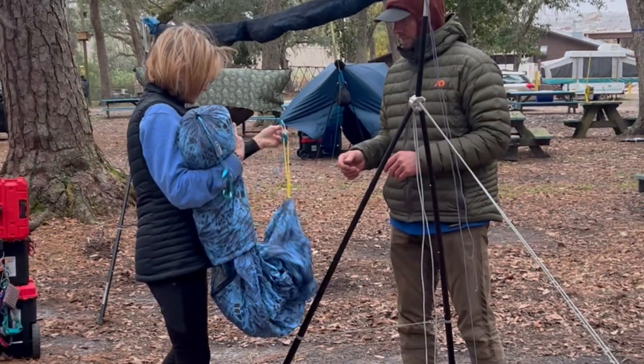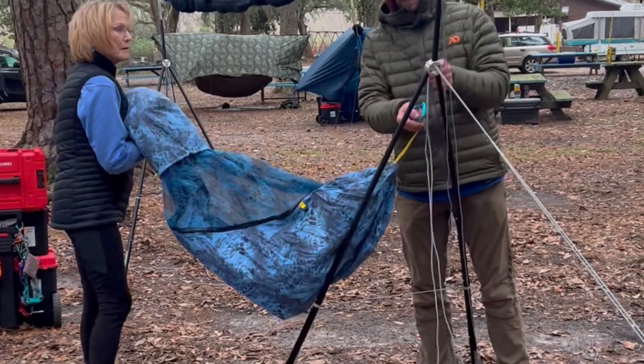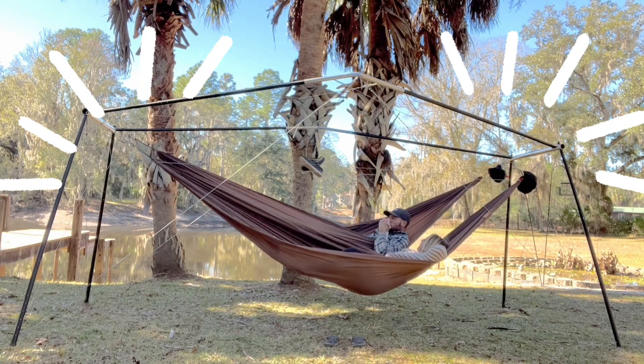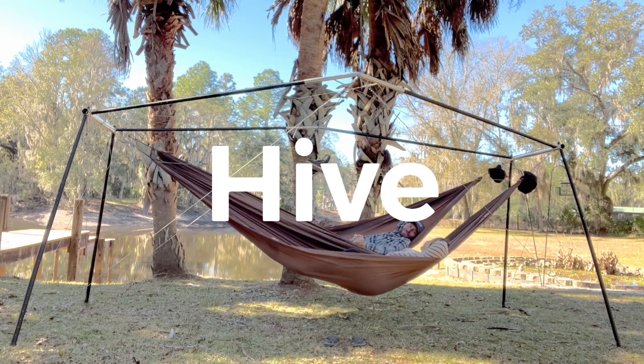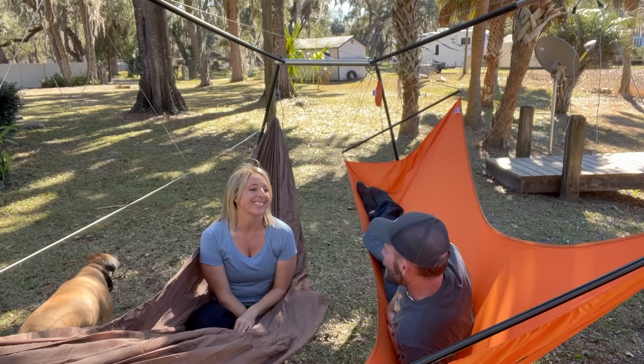For the past several years, Yobo Gear has worked to make hammock camping a possibility no matter your situation. Now, we are pleased to introduce our newest hammock stand model: HIVE! The very first portable two-person hammock stand in the world.